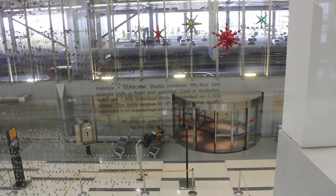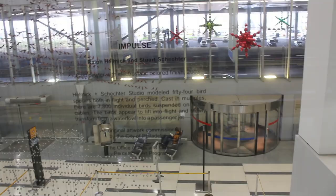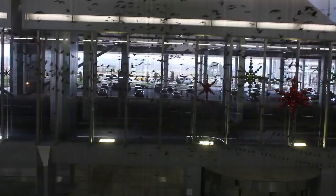Helmick and Schechter studio modeled 54 bird species in both flight and perched, cast in multiples. There are 7,800 individual birds suspended on 5,302 cables. The birds appear to lift into flight and slowly transform from a waterfowl to a passenger jet, commissioned by the city of Philadelphia.